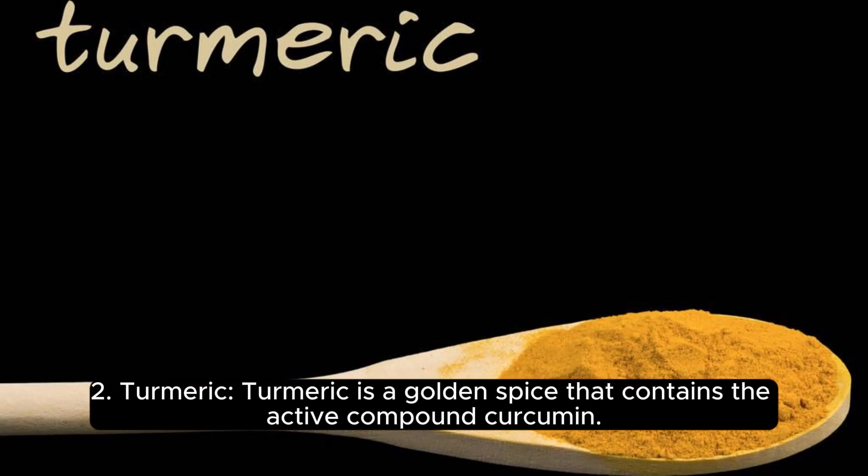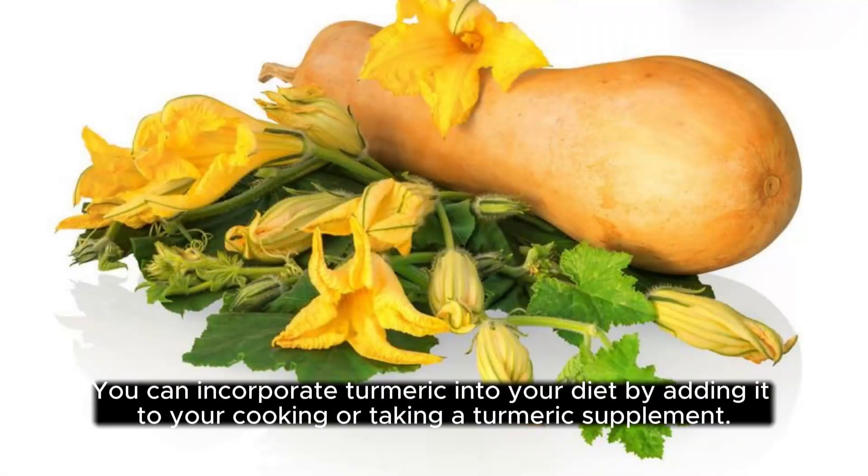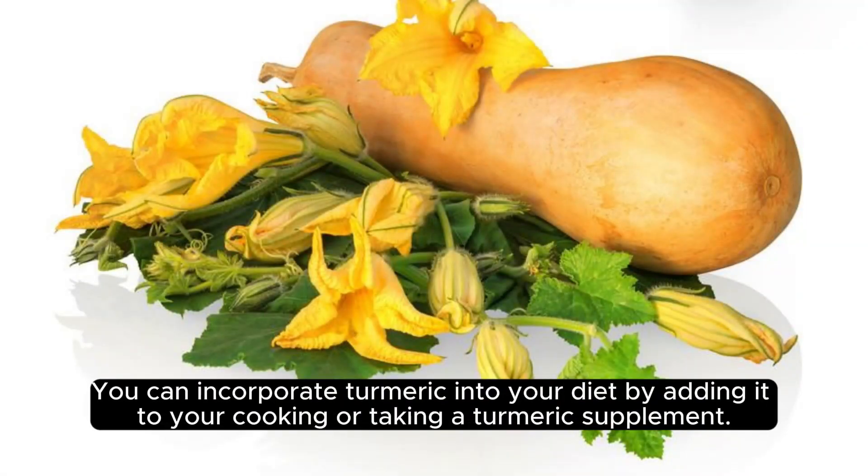2. Turmeric. Turmeric is a golden spice that contains the active compound curcumin. Curcumin has been shown to improve memory, focus, and cognitive function. You can incorporate turmeric into your diet by adding it to your cooking or taking a turmeric supplement.